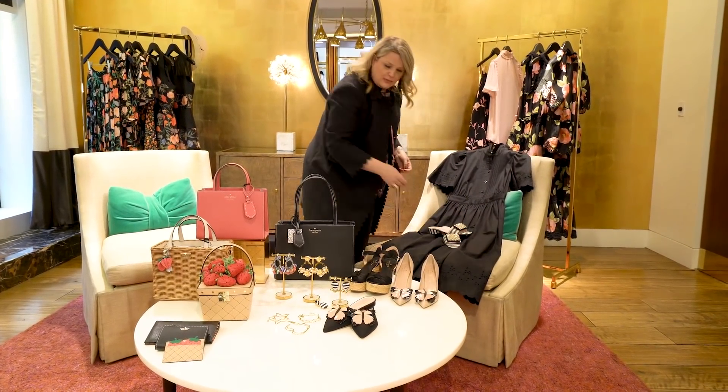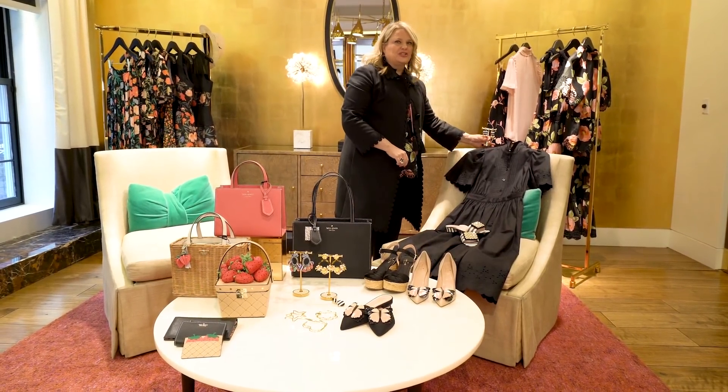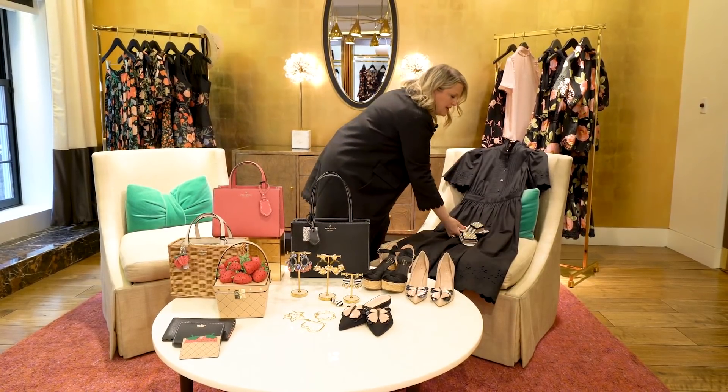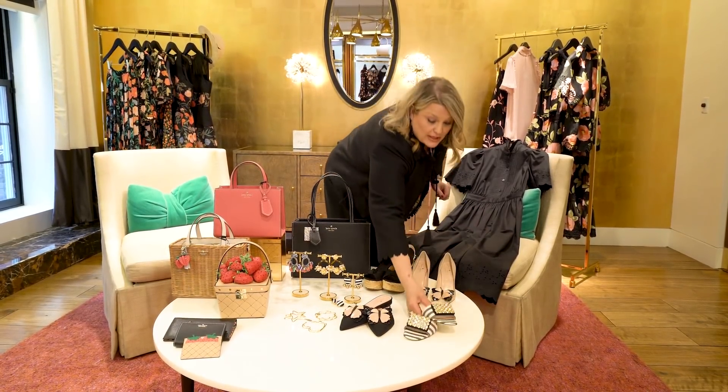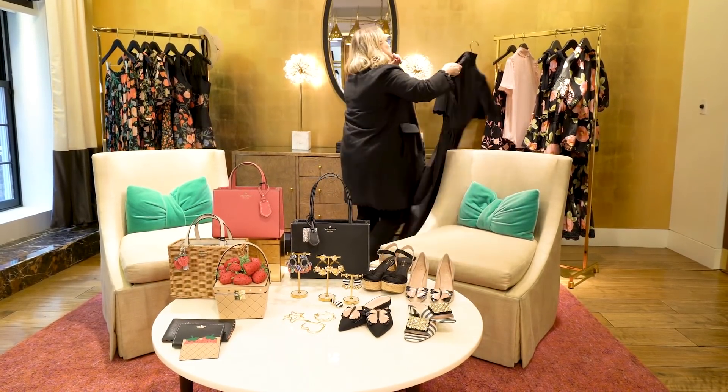You can wear it both with a heel as you see there or with a flat. Look how cute this looks — it's like Sporty Spice with this little earring. Oh my gosh. You know I really am a girl that likes to match; matching makes me really really happy. Love this dress, so good.